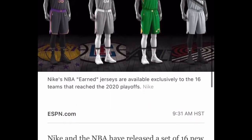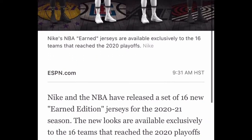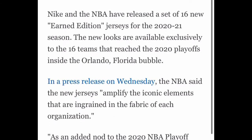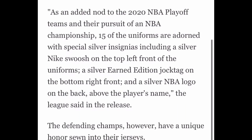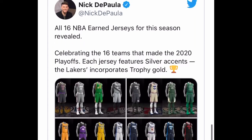The NBA has just released new jerseys — new NBA earned jerseys. They're available exclusively to the 16 teams that reached the 2020 playoffs inside the NBA bubble down in Orlando. They say this is an added nod from the 2020 playoffs, so they got this little silver feature on them. Let's just check out the jerseys. I don't want all the technical stuff. Let's look at the jerseys.